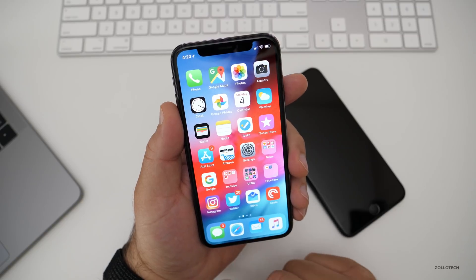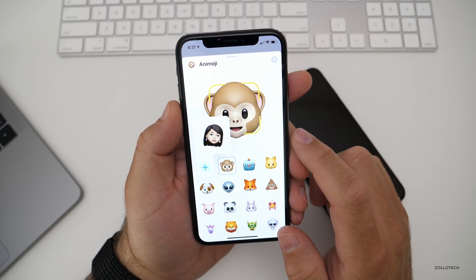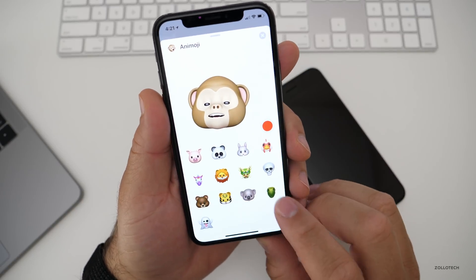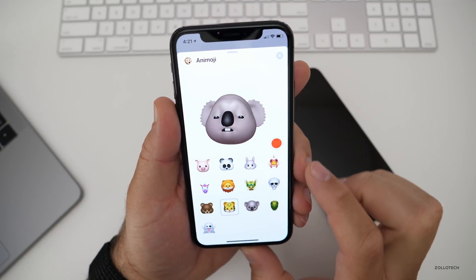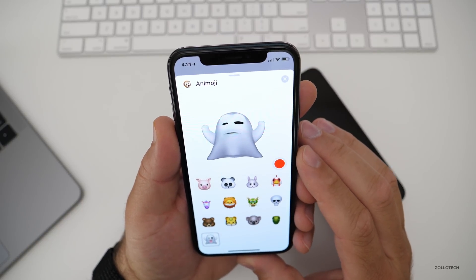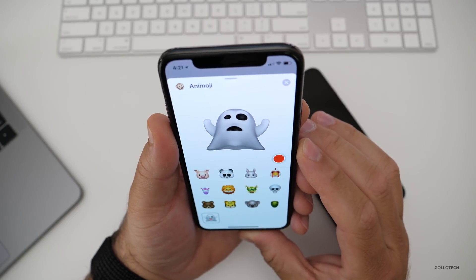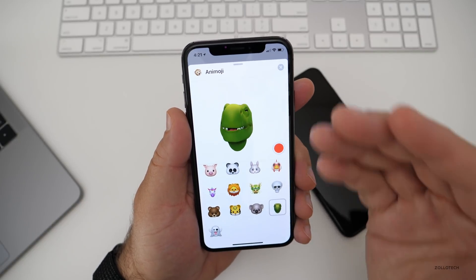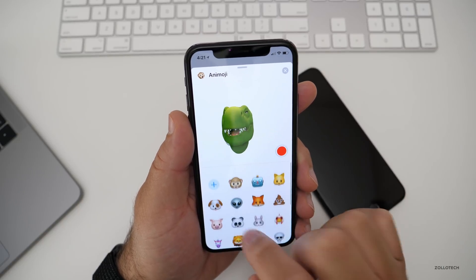Messages got some updates — there are new Animoji and Me Emoji. You can create your own, and there are some new ones: a T-Rex, a koala bear, a tiger, and a little ghost. One thing they announced is tongue detection — so it can see your tongue and should work with that. Personally I'm not a big fan, but the Me Emoji looks kind of interesting. If we hit the plus, we can make our own Me Emoji to look like yourself.